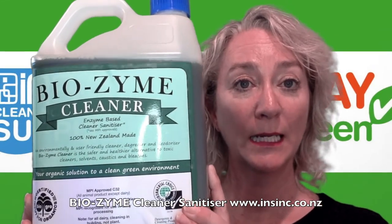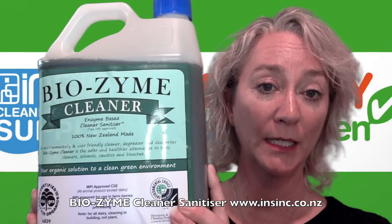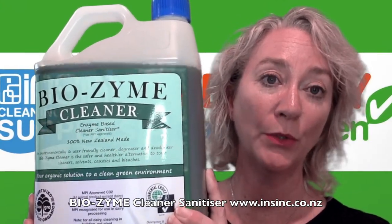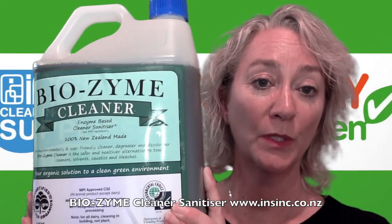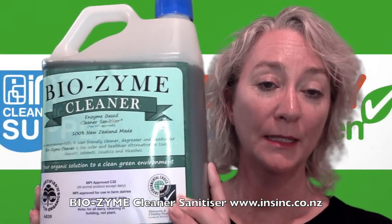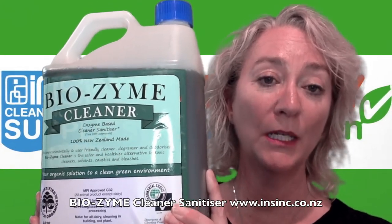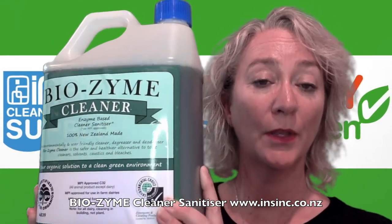It is a cleaner antibacterial sanitiser, New Zealand made by a New Zealand owned company. It has MPI approval C32 for broad spectrum bacteria control. BioGro accredited, which means it's organic. It has Environmental Choice New Zealand certification. And it has now received New Zealand Eurofins tested to 99.99% of viruses including the coronavirus.